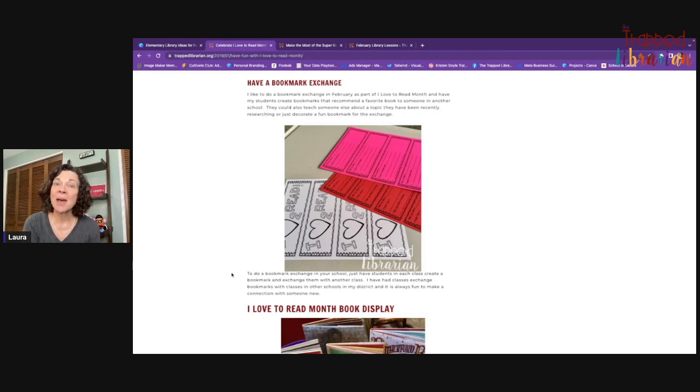Kids could design their own bookmark from start to finish — you wouldn't need anything pre-printed. I like to have one side with a spot for kids to recommend a favorite book and tell why they liked it, so when the student in another school gets the bookmark, they might think about looking for that book and reading it too.